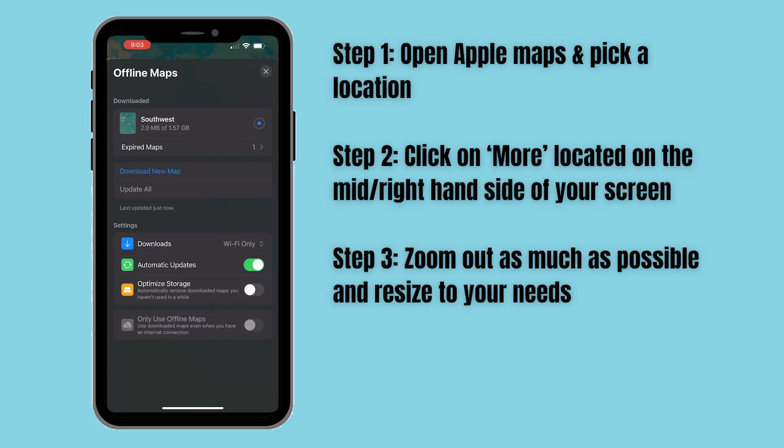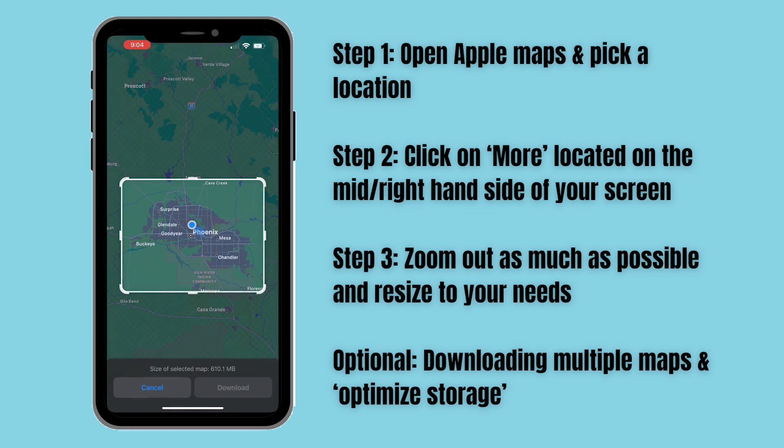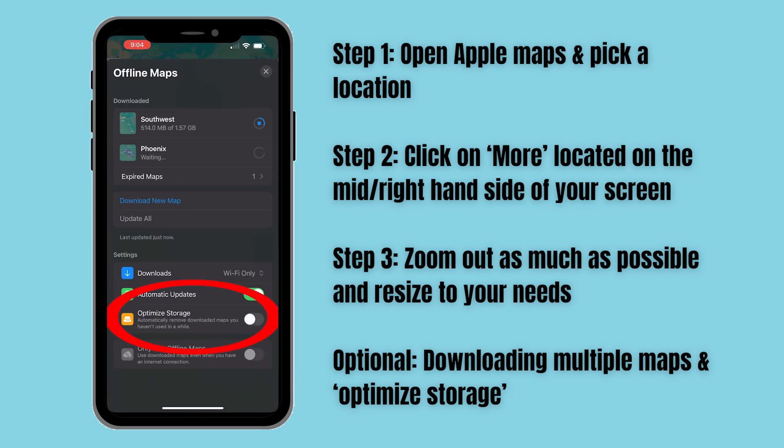If your trip is too far and doesn't fit in the allotted space, you can download multiple maps of your route at the same time while the other one is still downloading. If you're worried about space, there is a setting called Optimized Storage, which will allow you to offload any downloaded map that hasn't been used in a while.